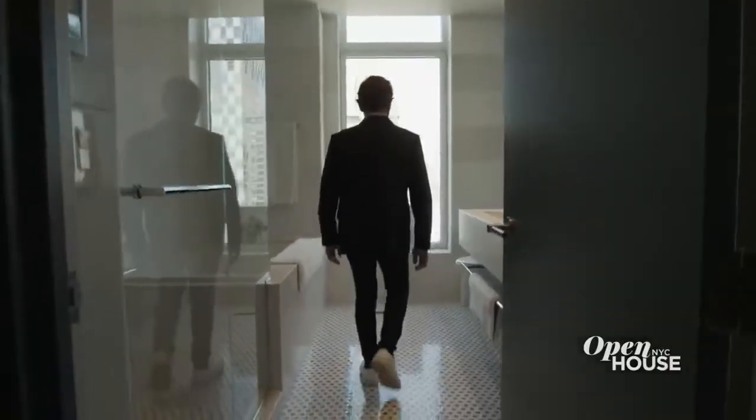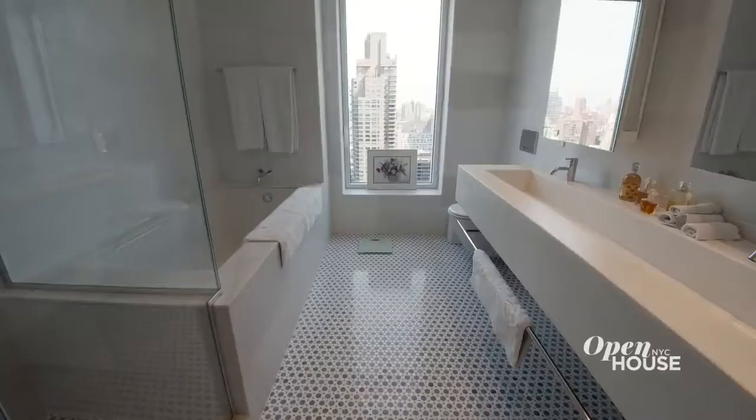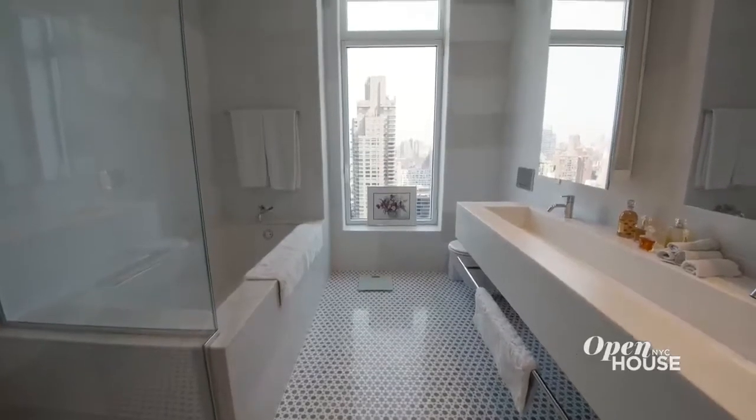For the principal bathroom, we used a blue and white marble mosaic on the floor to contrast the carpeting in the bedroom. It looks great bathed in natural light from the big window.